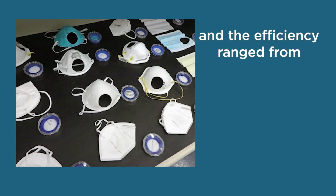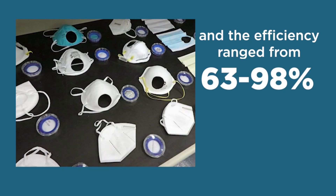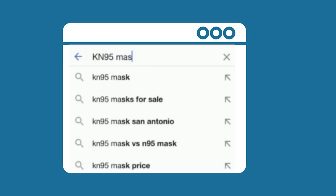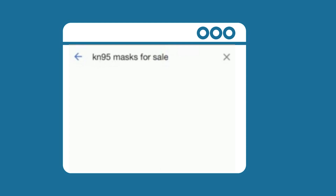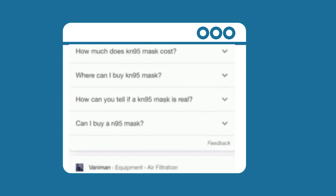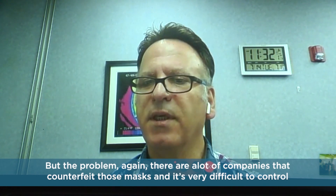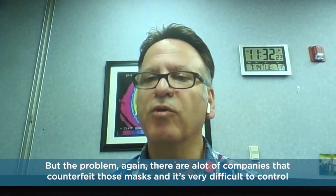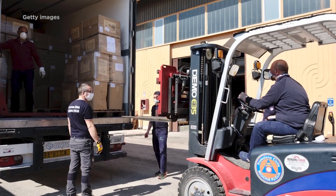The efficiency ranged from 63 percent to 97 and 98 percent for the KN95 that passed. Since the start of the mask shortage, there have been more and more of these masks on the market. The FDA listed specific manufacturers of the KN95 masks that are authorized to sell those in the United States. But the problem is there are a lot of companies that counterfeit those masks and it's very difficult to control.